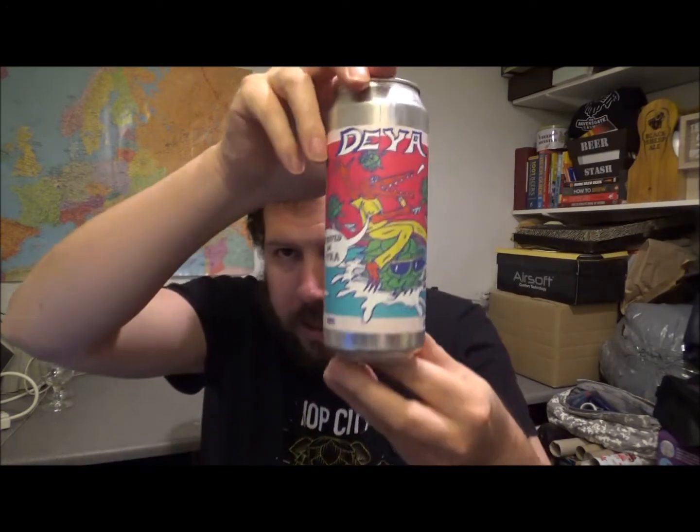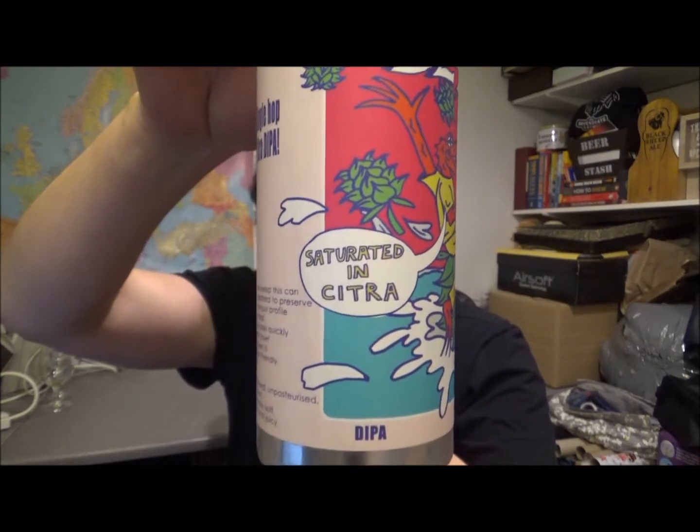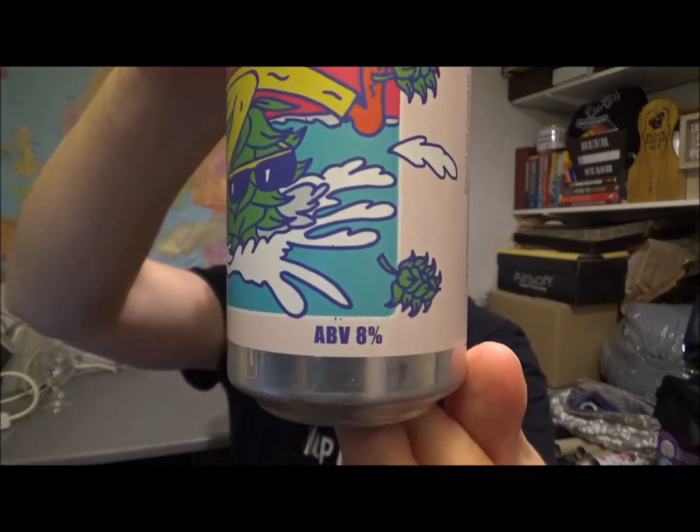Hello, thanks for joining me for another review. Today we've got another beer from the awesome Day of Brewing Company. This is their Saturated and Citra Double IPA, coming in at 8% ABV.